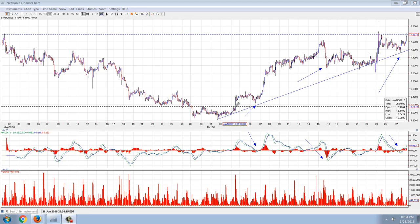Good evening everyone. Time for another member update. Let's start out with the silver chart.